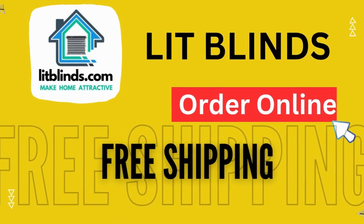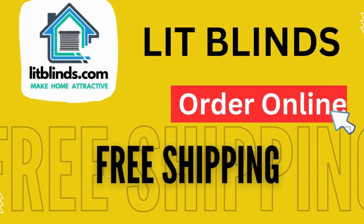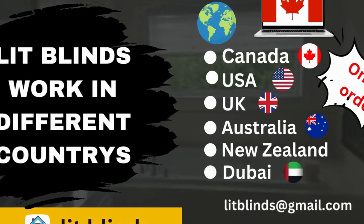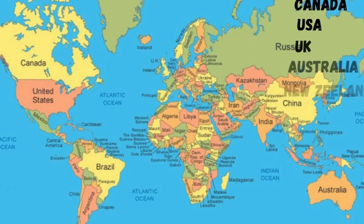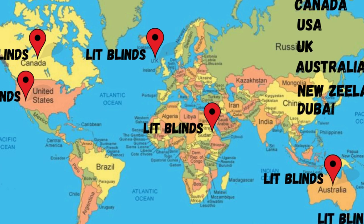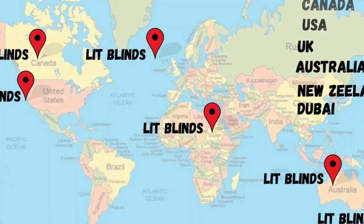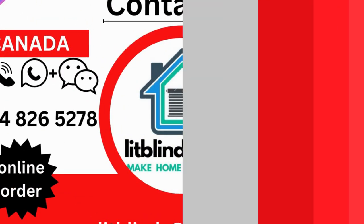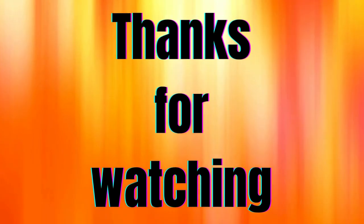Order online with shipping available in Canada, USA, UK, Australia, New Zealand, and Dubai, with free shipping and 50% off in each country. Contact us: USA 514-826-5278, Canada 254-708-6262, email liplines at gmail.com. Thanks for watching.